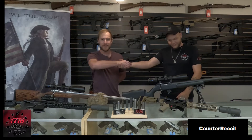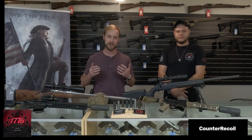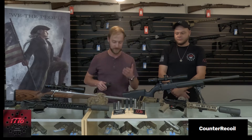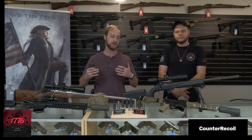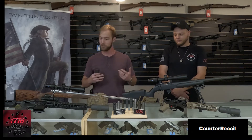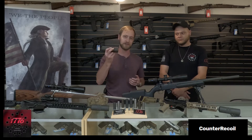Hey everybody, I'm Brandon with Counter Recoil. I have muzzle devices manufactured in the great state of Texas. We've got our muzzle brakes right here, fantastic for bolt-action rifles, long-range precision stuff, works on the AR platform as well. But the coolest thing that everybody's interested in — we also have suppressors.